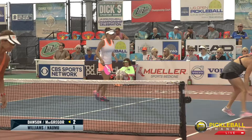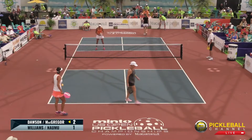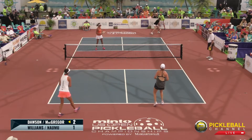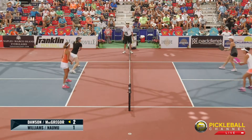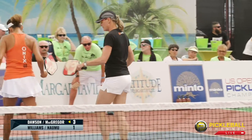Nice, big, deep third shot return by Jennifer Dawson. Both Jennifer Dawson and Kami McGregor hail from the San Diego area in California — they're good friends and have played together quite a bit. Good touch by Kami McGregor, and a good cover by Jen Dawson.